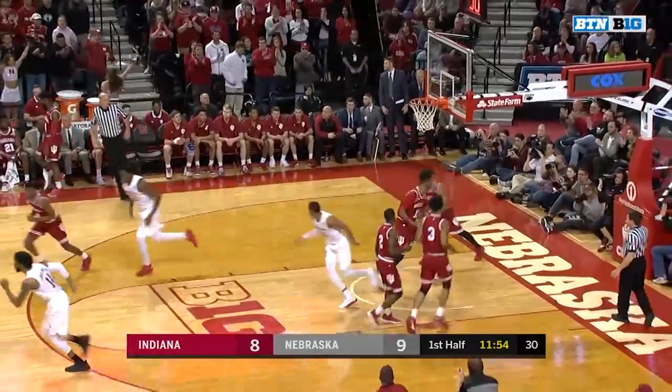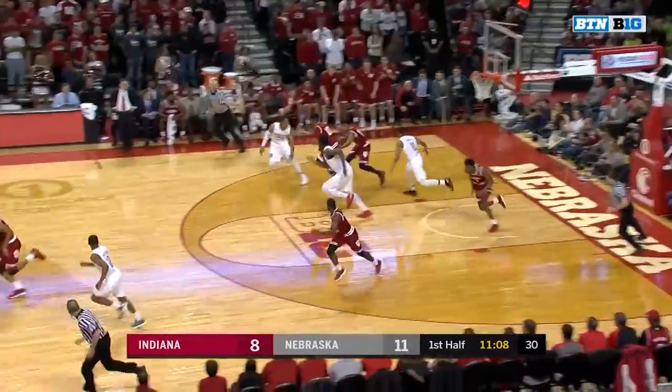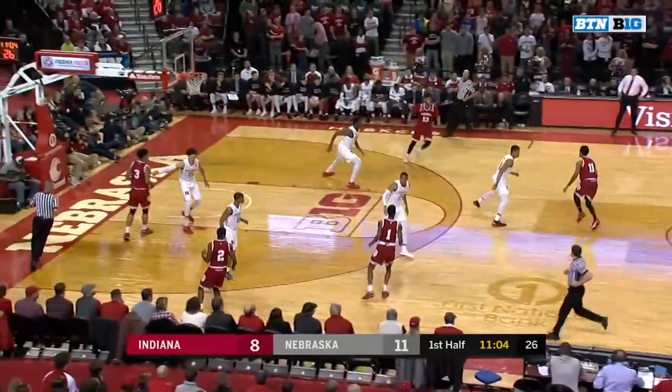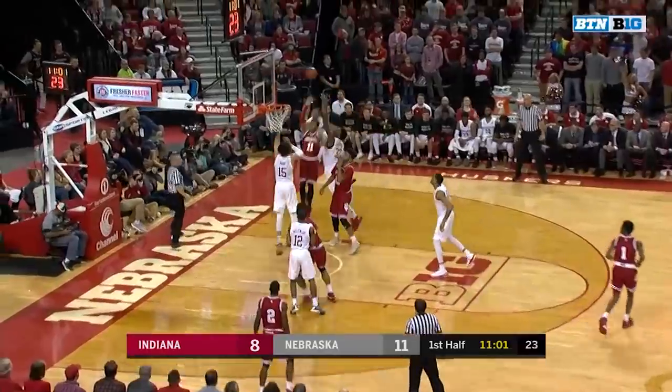Palmer with the offensive rebound and the putback. Positive response from Indiana as they come up with the strip, forcing another Husker turnover — the fifth of the night for Nebraska.